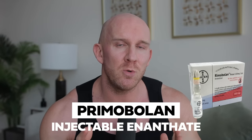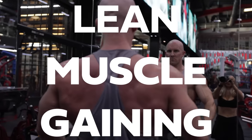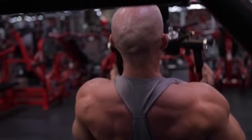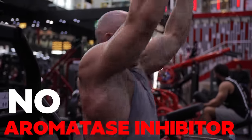Primobolan - it's the most well-tolerated agent in terms of practical application and clinical studies that are out there. You're going to be anti-catabolic on Primobolan, which means in a calorie deficit you won't lose your muscle, or you can use it in a lean muscle gaining phase. A big mistake people make on Primobolan is they add an AI to it. When you deploy a protocol that has Primobolan in it, it's going to decrease the estrogenic activity at the receptor site - therefore, no AI is needed.